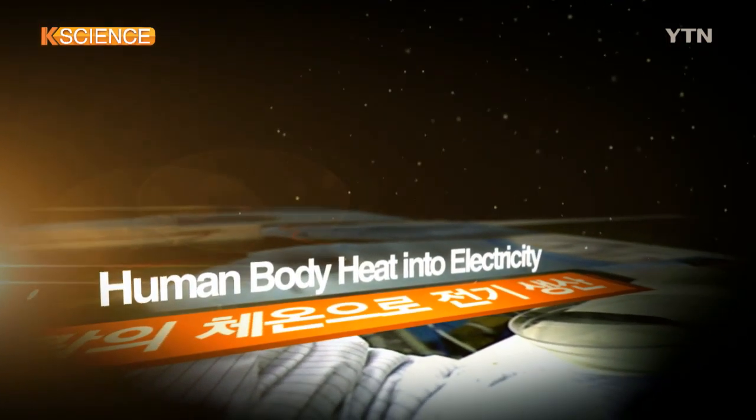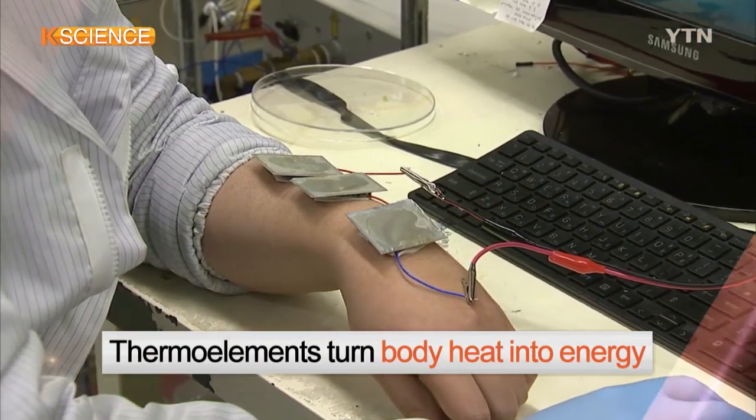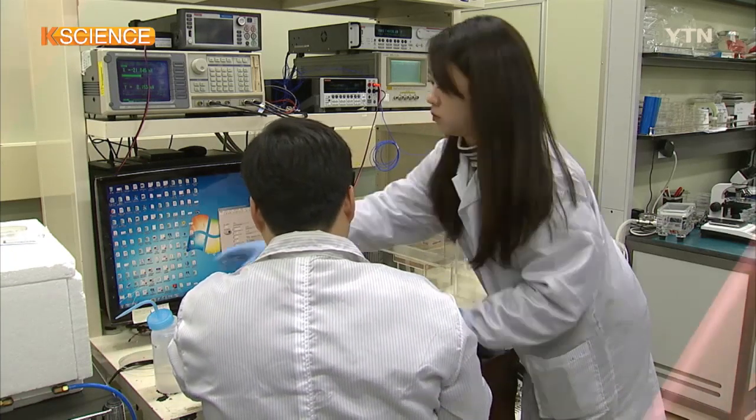These are thermal elements to help produce electricity by using human body heat. Letters appear on the LED board when the voltage of the thermal elements attached to the wrist is increased.